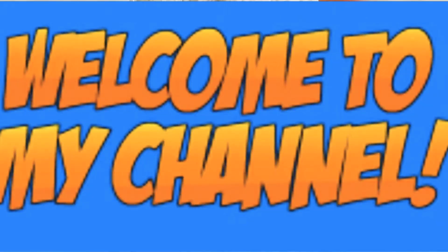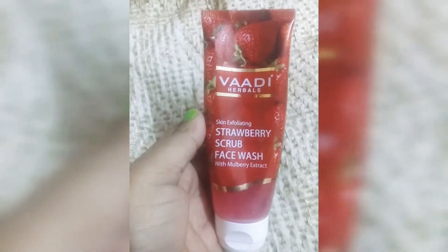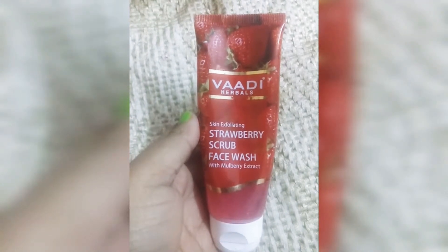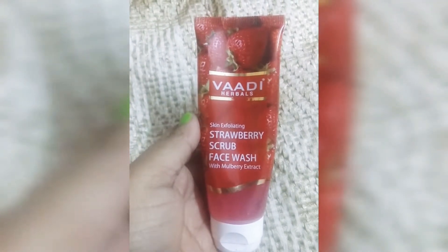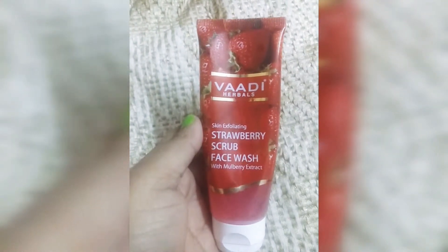Hello everyone, welcome back to my channel. Today I will share with you Wadi Herbils Strawberry Scrub Face Wash with Mulberry Extract. I have shared a lot of herbal products on my channel. Wadi is a herbal company and it can be found on purple.com or nika.com.